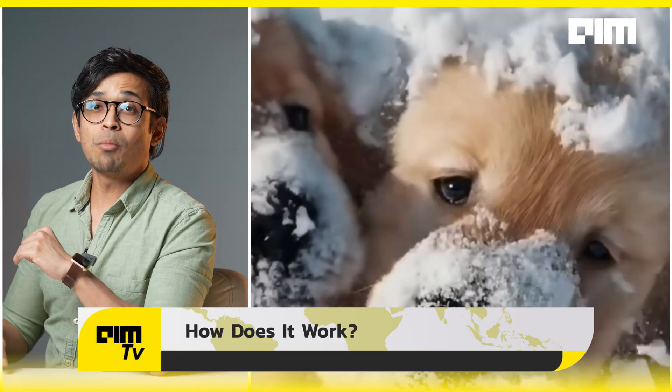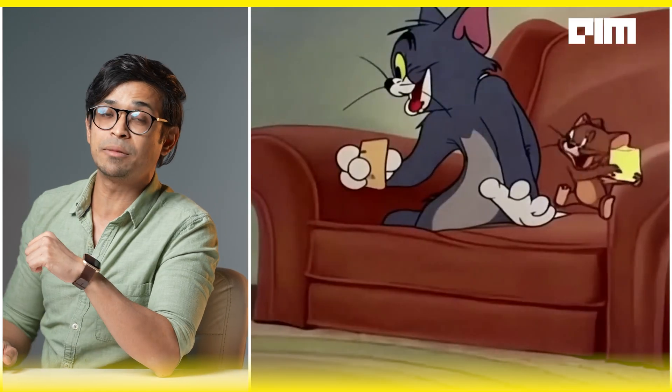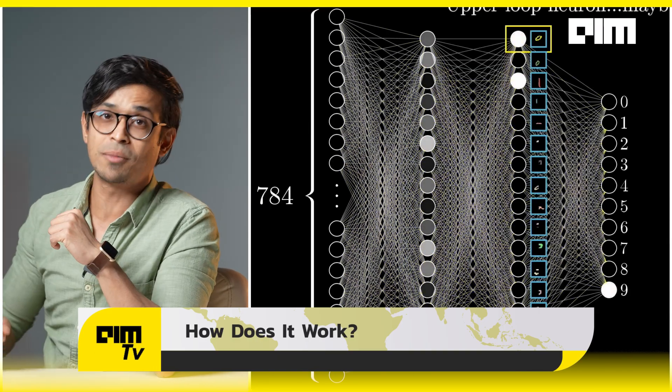No stitching, no editing, no animation team — just pure AI. Most video models max out at 10 to 20 seconds, but Test Time Training MLP — TTT-MLP — hits 60 seconds.